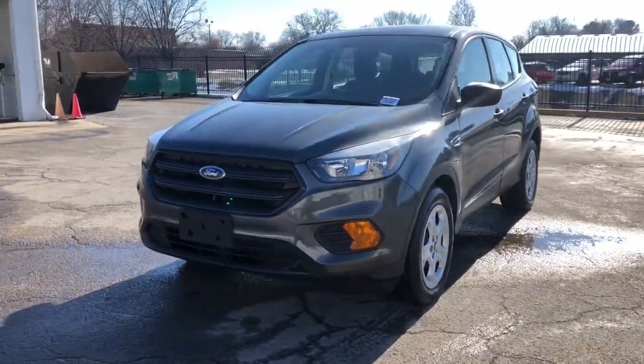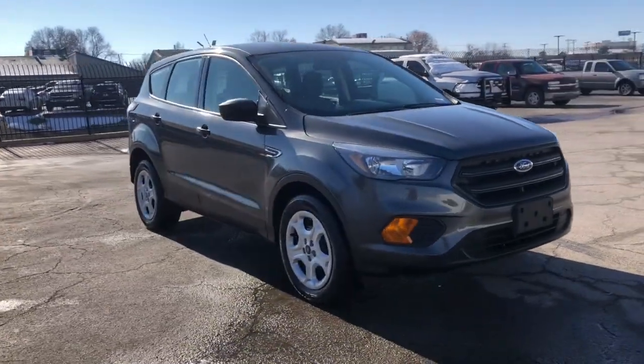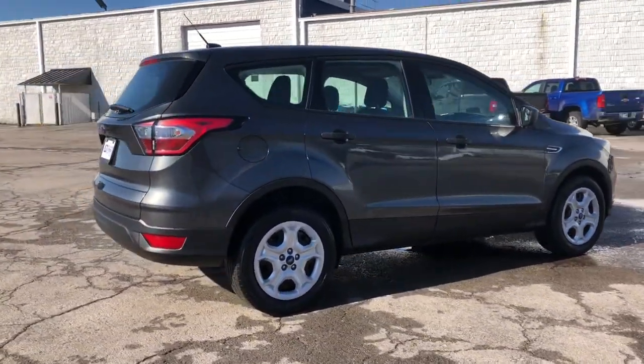Take a moment to check out the 2018 Ford Escape. This vehicle still has fewer than 45,000 miles on the clock, so it won't last long. De-stress and decompress in this sleek and sporty Escape.